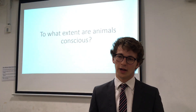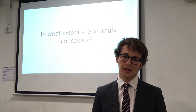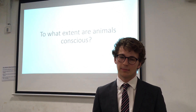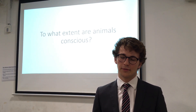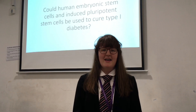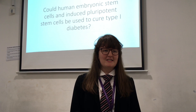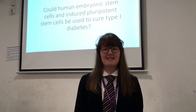Within his dissertation, Oliver looked at different theories of consciousness and their application to animals, as well as independent animal behavioural studies and philosophical arguments about whether consciousness is directly related to biological systems or something else. Phoebe enjoyed researching into the disease because she wants to study biochemistry at university, and this gave her the opportunity to begin that a little early.